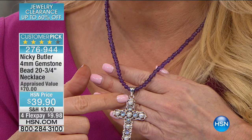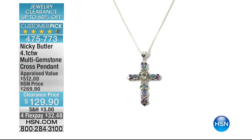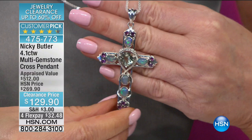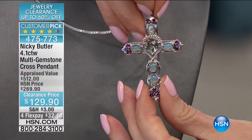I want to show everybody one more cross from Nikki. This cross we sold originally — and it was a huge customer pick — at $269. It was appraised at $512. We're doing it today for only $129 for about 150 people.